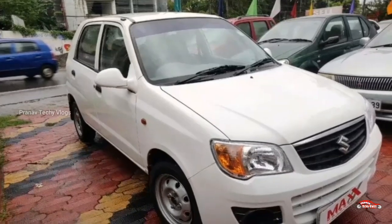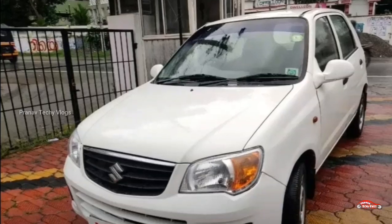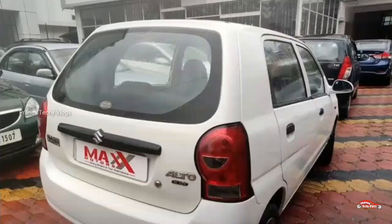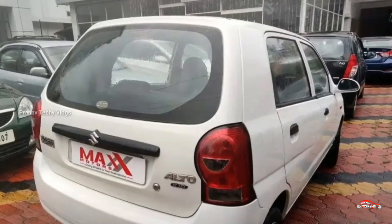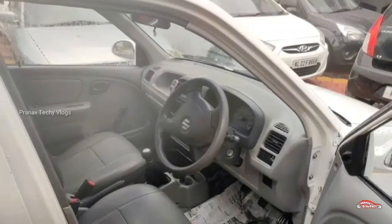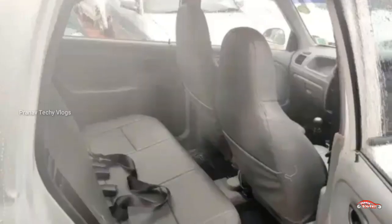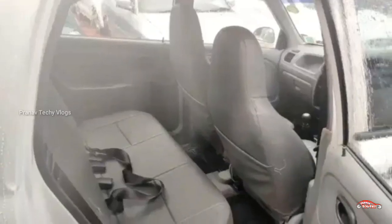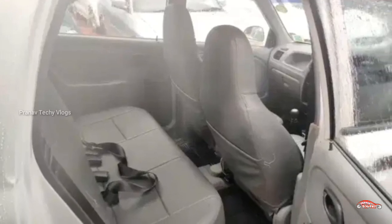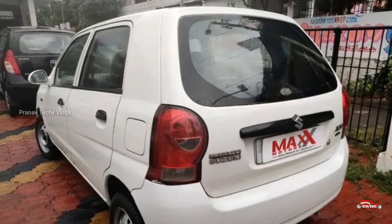These are the features. This is the highest price of the 20-20 mileage. This is 4 tyres. This is the 18-11 registration. This is the original registration.